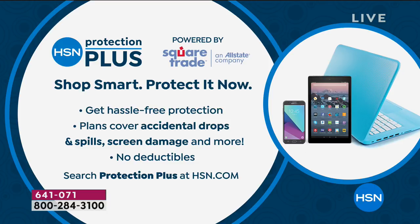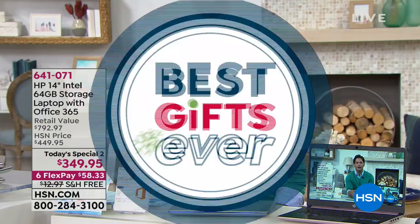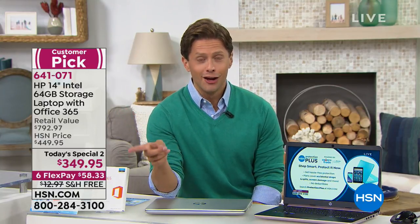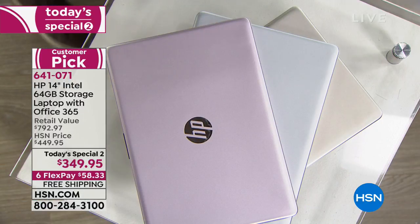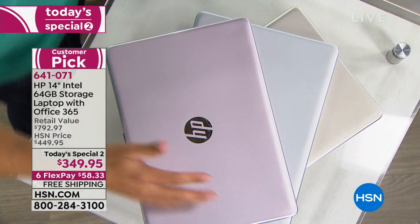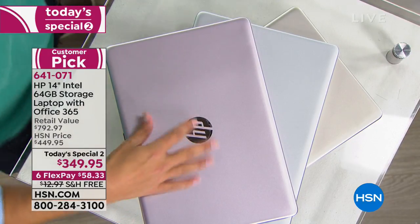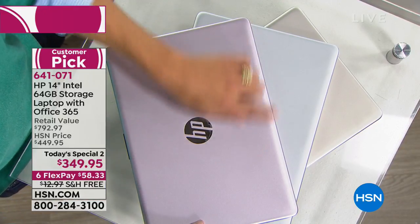That insurance plan is basically paid for with the savings you're getting. Even just our price, it's $100 off the regular HSN price. With everything that's included, it's almost an $800 value — you're saving more than you're spending. You could buy two of these for less than the retail value of everything included in just one. All you have to do is choose your color. You get extended holiday returns, FlexPay, free shipping and handling. You can get all of that for less than $2 a day on a credit card.